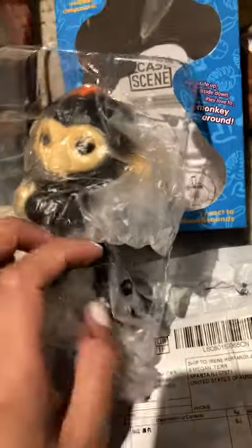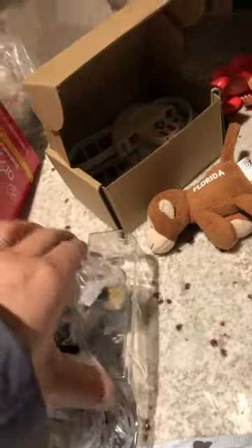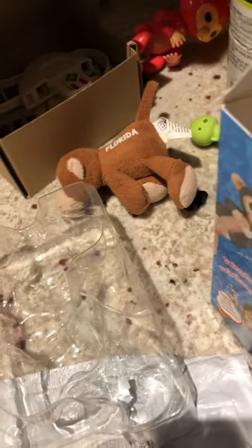They gave me a tracking number which took five days to update in the system. And then finally they sent it to me — I just got it now. I ordered this in November and it's currently December 11th. They did not tell me it would take that long to receive this product.